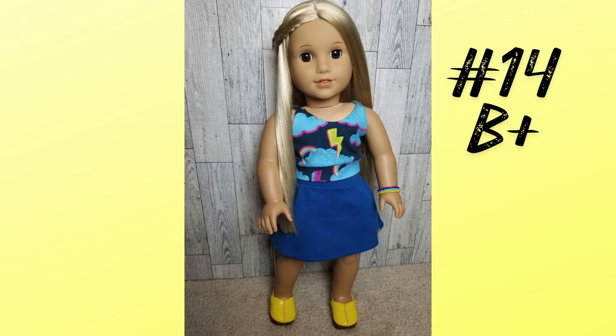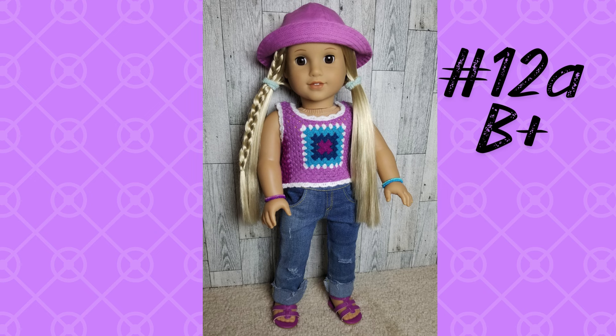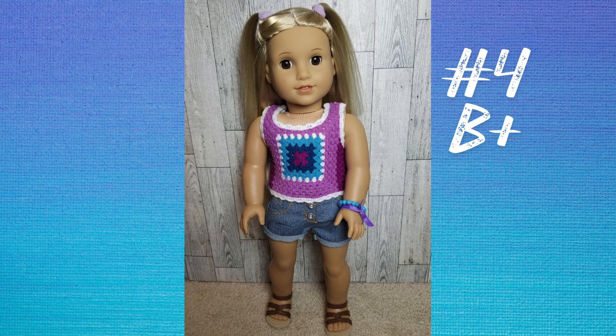Why did this one warrant a B plus and the last one a B? I think because I incorporated a piece of another outfit of hers, or I changed up her hair and did something I hadn't done with it for the rest of the outfits. Here is the first of three iterations of this outfit — I think this one is at the bottom of the three. I didn't end up loving the combination of the bucket hat and pigtails as much as the other options. By the way, those shoes are from the Italy World Traveler outfit and I use them all the time — if you can get that outfit for no other reason than the shoes, it's worth it.